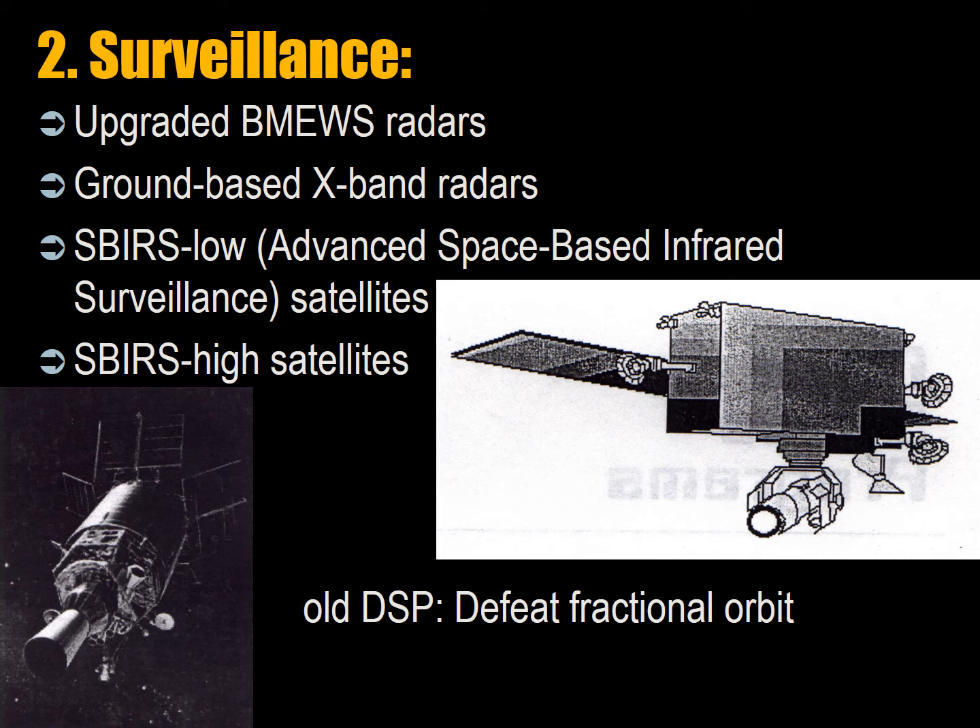There are 24 SBIRS-Low satellites — advanced space-based infrared system low earth orbit satellites. They'll probably be vulnerable as they're in low earth orbit, but their role as infrared systems is to detect the propellant plume pushing the rocket up into the atmosphere and track it. Apparently they can also distinguish between decoys and real warheads using passive tracking and multi-sensor analysis.